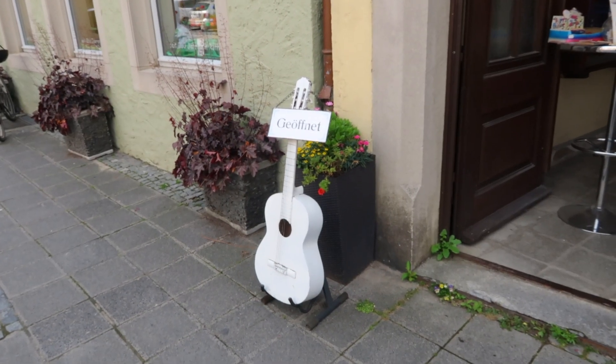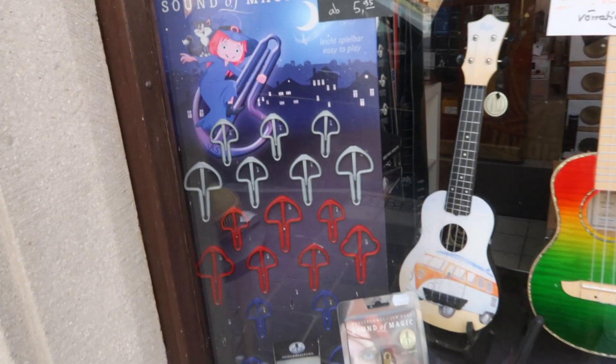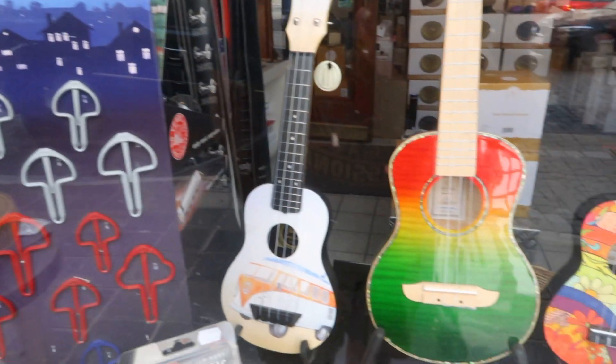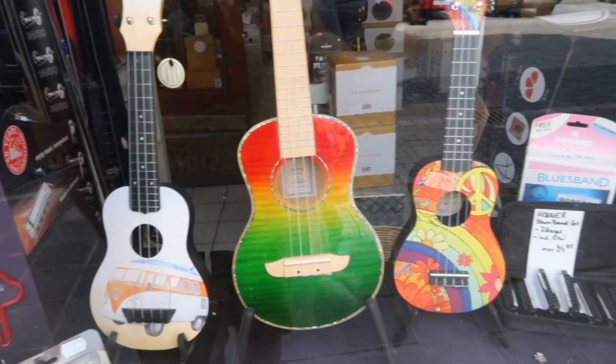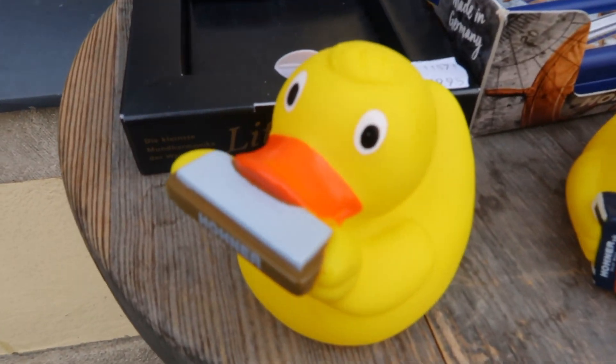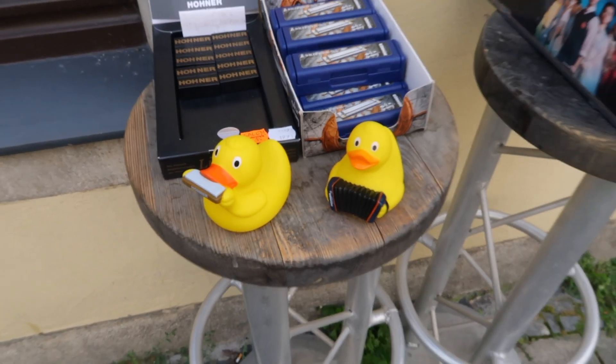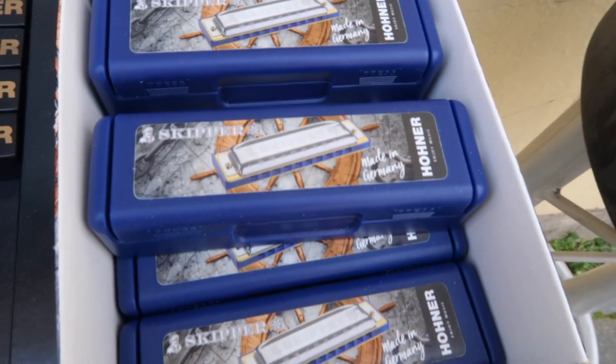Check that out — we've got a white guitar, some musical instruments. This is like a musical store, I guess. Look at all these little ukulele guitars. And check out these rubber duckies right here. Yeah, he's totally rocking a harmonica. And they've got some harmonicas right here for sale.